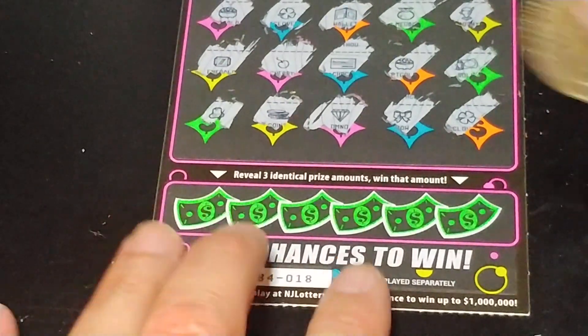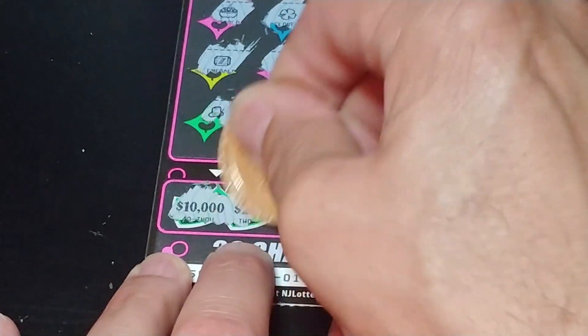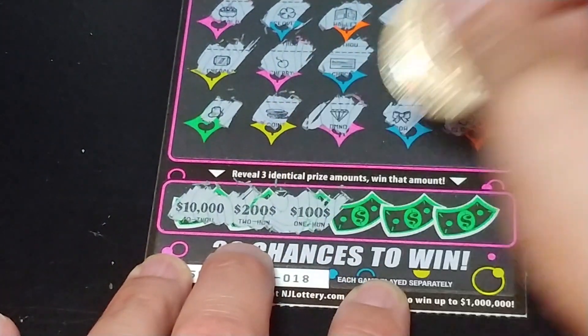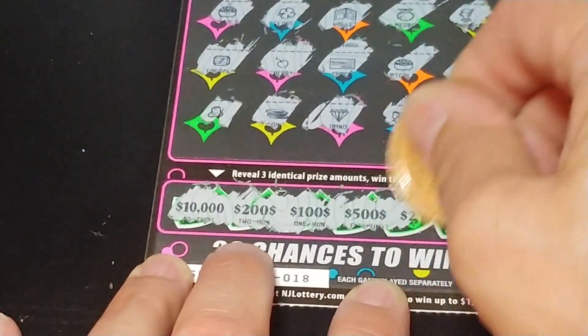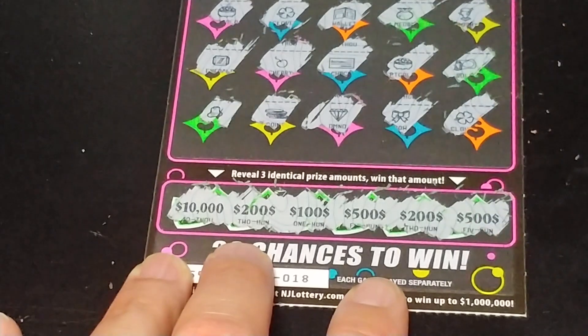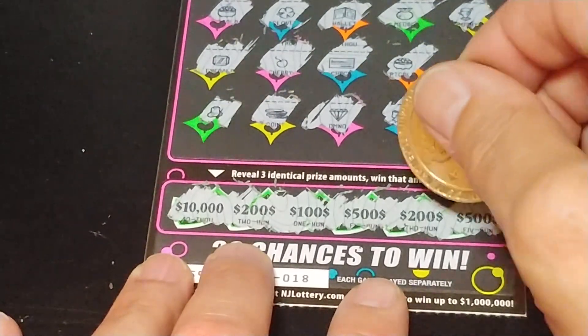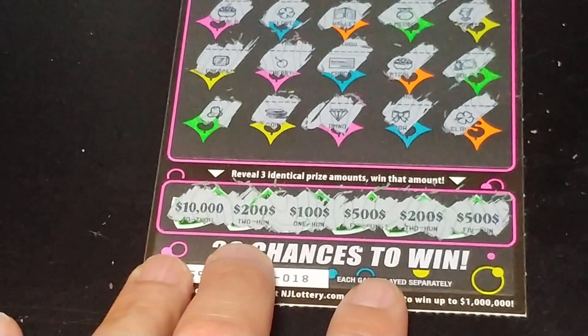Let's see if we can get three like amounts down at the bottom here. 10,000, 200, 100, 500, 200, and 500. So: 200, 200, 100 — that's 500. And 500. Nah, it doesn't work like that.